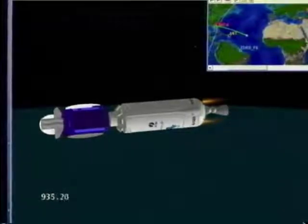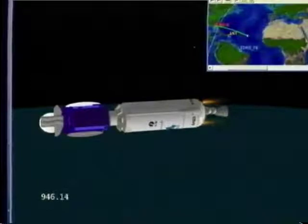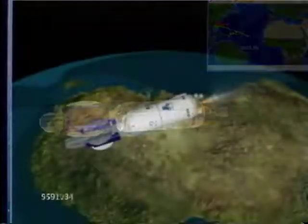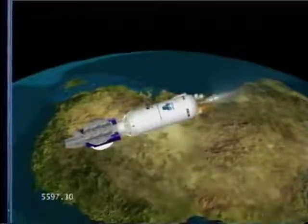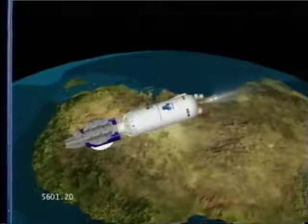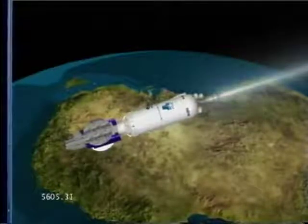We've just had main engine cutoff number one — the end of the first burn. The Centaur vehicle performed as planned for the first burn, and we're now in a lengthy coast phase of about an hour and 18 minutes. We are starting to see an increase in tank pressures in preparation for the burn. Continuing in pre-start, everything looks good. We have ignition and full thrust; the main engine is up and running normally. Start signature looks good.